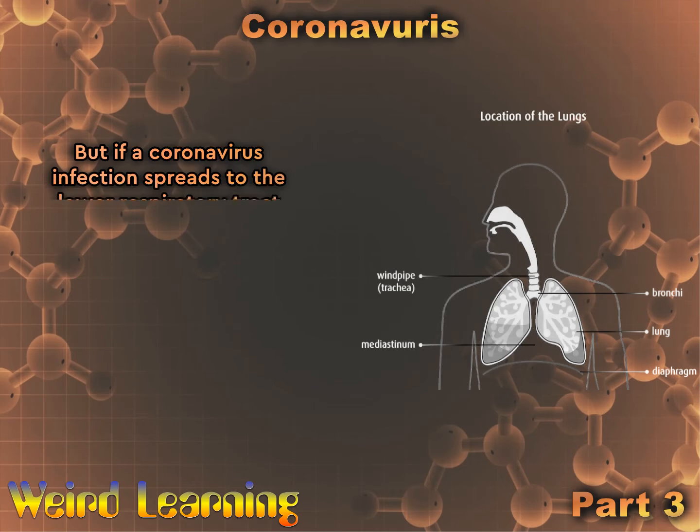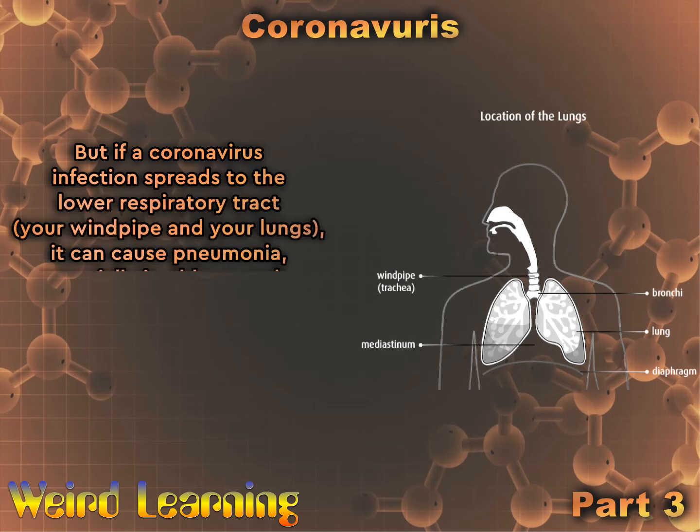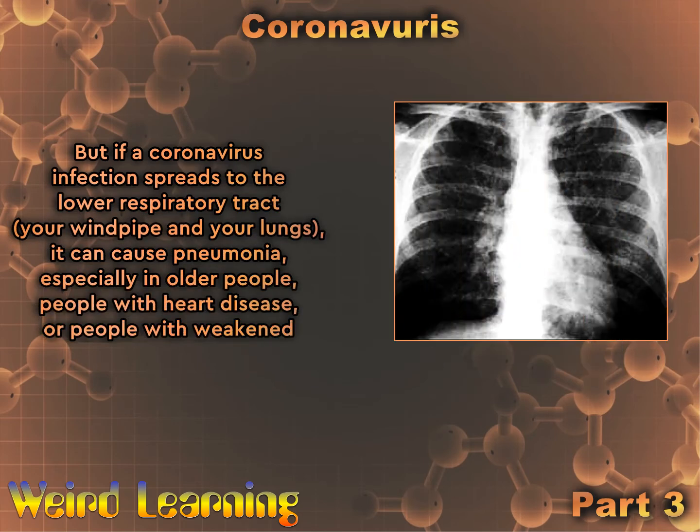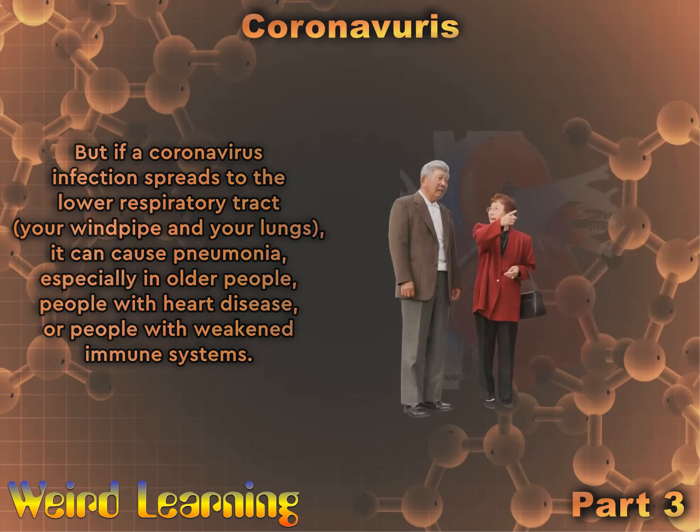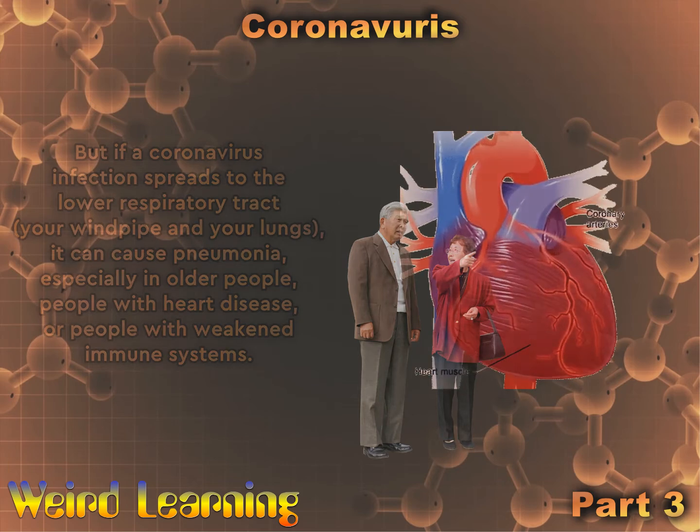But if a coronavirus infection spreads to the lower respiratory tract — your windpipe and your lungs — it can cause pneumonia, especially in older people, people with heart disease, or people with weakened immune systems.